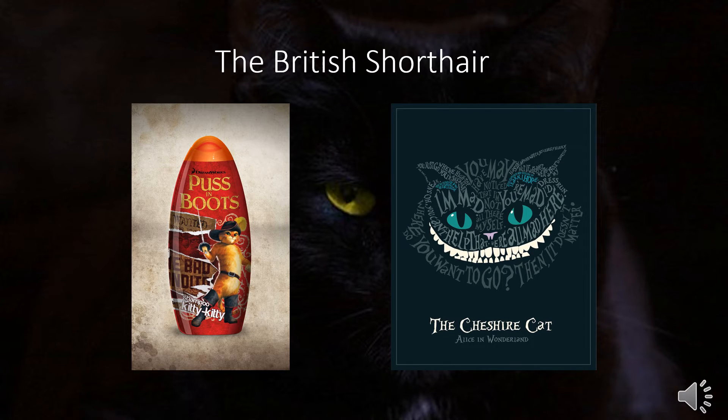Now we have the British Shorthair, which has been represented in media by Puss in Boots and the Cheshire Cat. The breed originated in England during the Victorian era and was one of the first breeds acknowledged at cat shows. Females weigh 8 to 14 pounds and males 12 to 20. They are considered easygoing and a great companion, loving to follow their owners around and staying close to wherever you are.